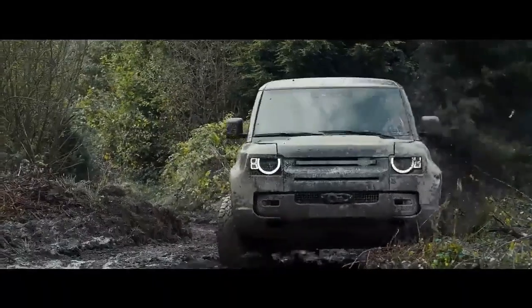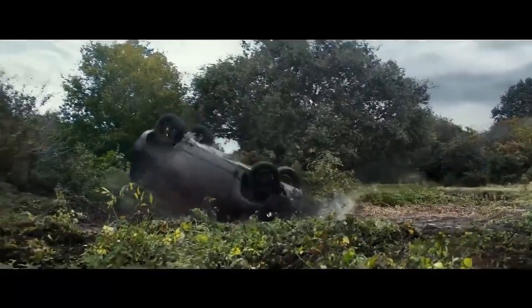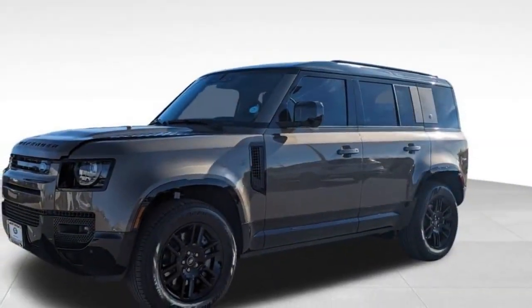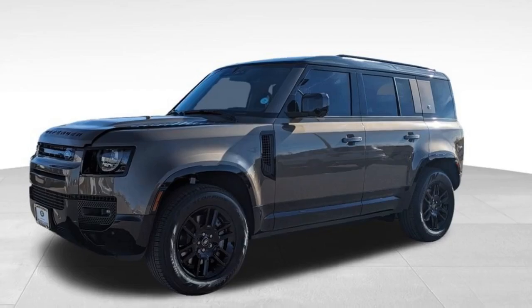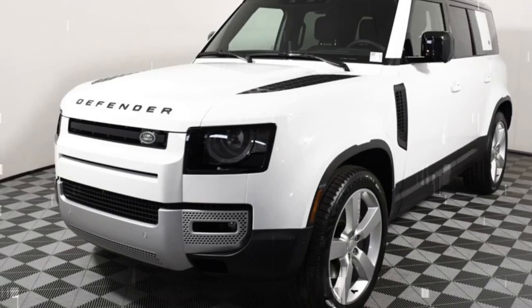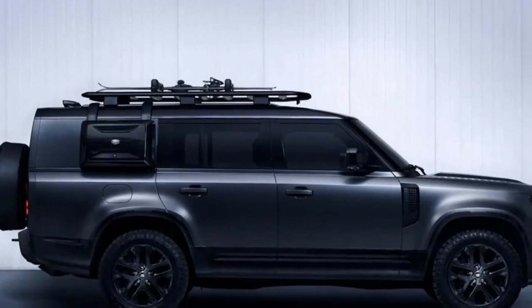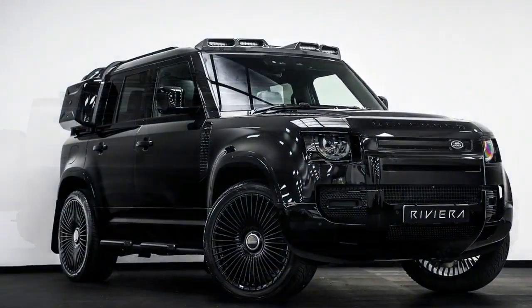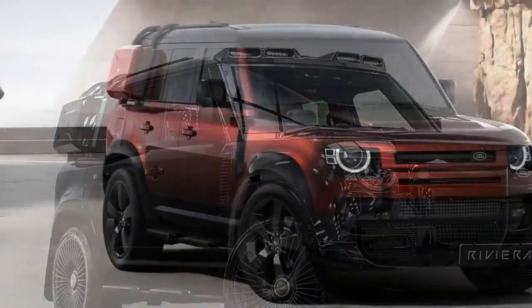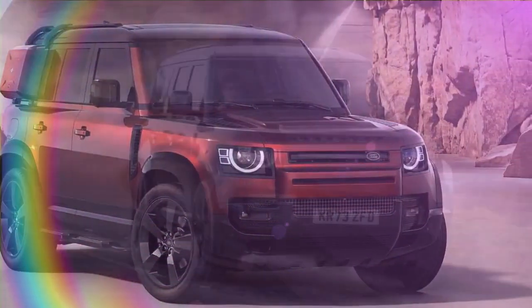PRO: Functional design with real controls. Slide into the Defender's driver's seat and you'll appreciate the physical buttons and knobs for essential climate and audio controls. The upright greenhouse with tall windows and thin A-pillars provides excellent forward visibility. While the spare tire mounted on the tailgate obstructs rear visibility, my test vehicle had a $570 digital rearview mirror that streams a camera feed to resolve this issue. The right side of the dashboard features a recessed shelf, perfect for holding anything from a compass or handheld GPS to a smartphone. Rear seat passengers enjoy the elevated seating position and roof-mounted alpine windows that let in natural light from above.